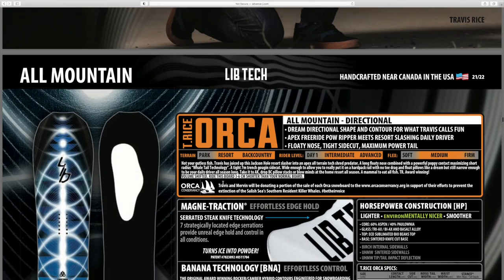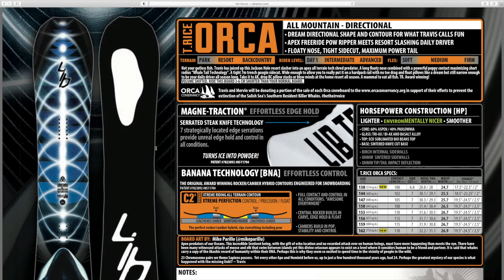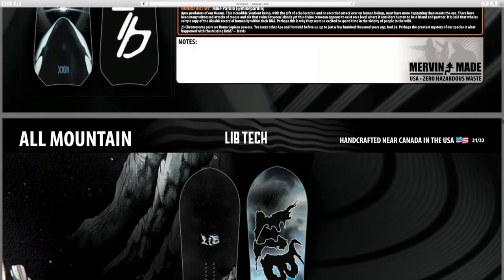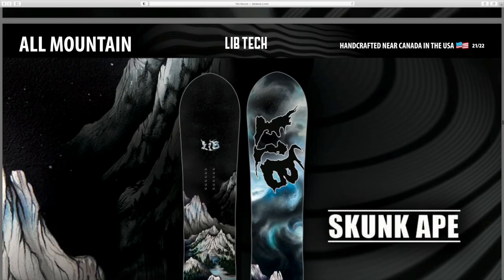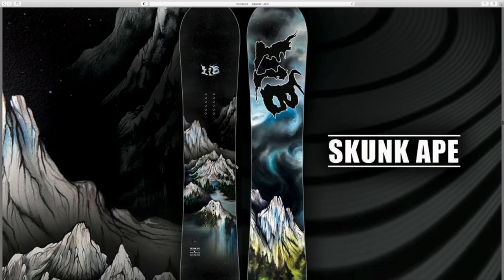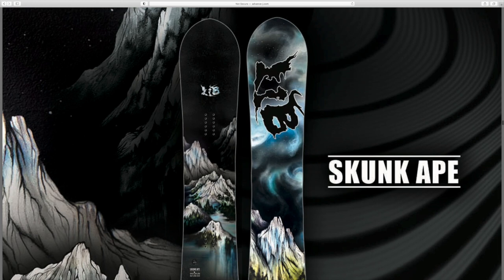It's the new classic Orca - still got the same kind of bottom. They still have the orca on there so they're still helping with the killer whales even though the top is different. That's one of four, so there are more coming up. Then the Skunk Ape - that is a beautiful board. You've got a whole mountain scene on the top and the bottom is like the northern lights twinkling off of that same mountain scene. That is beautiful.